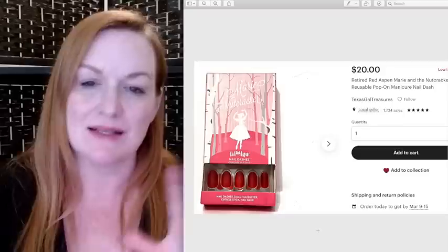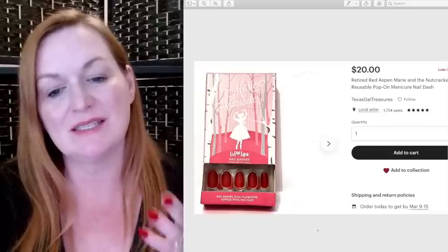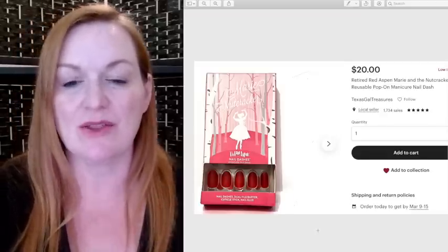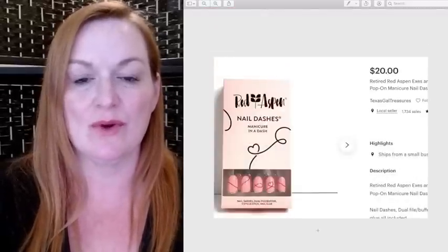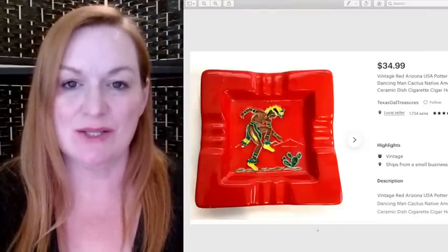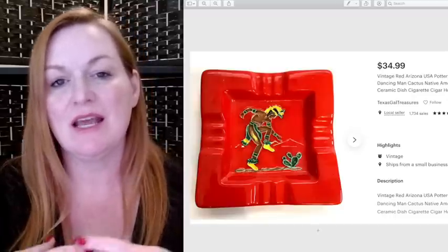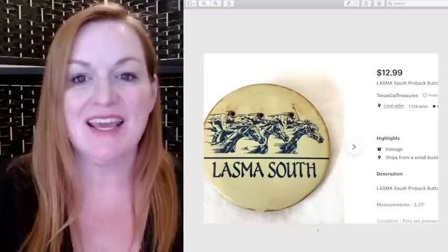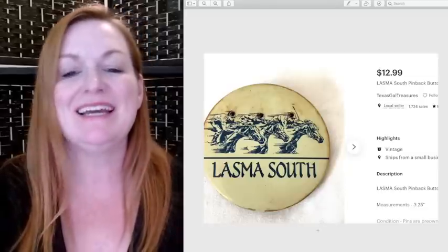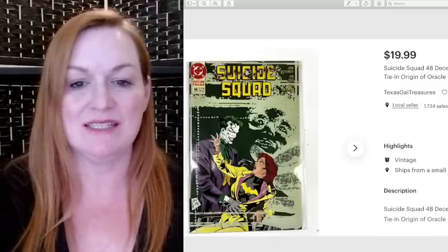These Red Aspen nails sold for $20 — I had a link where I'd sell them, wear them, and earn points for free nails, and this is some of the nails I got with my free points. These also sold for $20. This ashtray sold for $35 — I got it at a garage sale for 75 cents. There were actually two; one had a teepee on it that already sold. And here's another one of these buttons — something to do with horse racing — sold for $12.99.